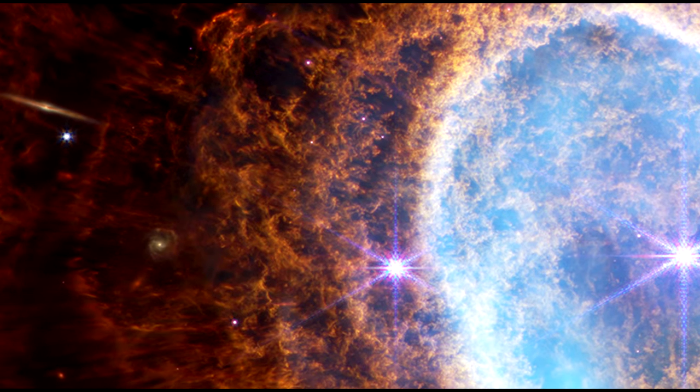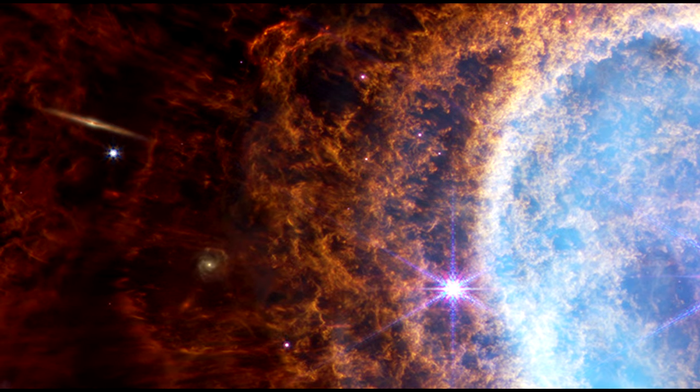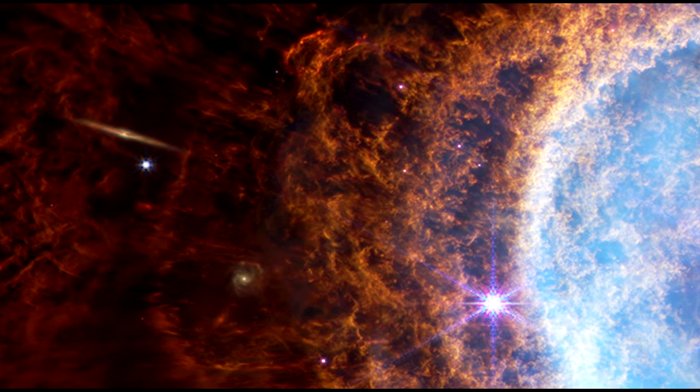Note the bright angled line at the upper left. It's a faraway galaxy, seen edge on.